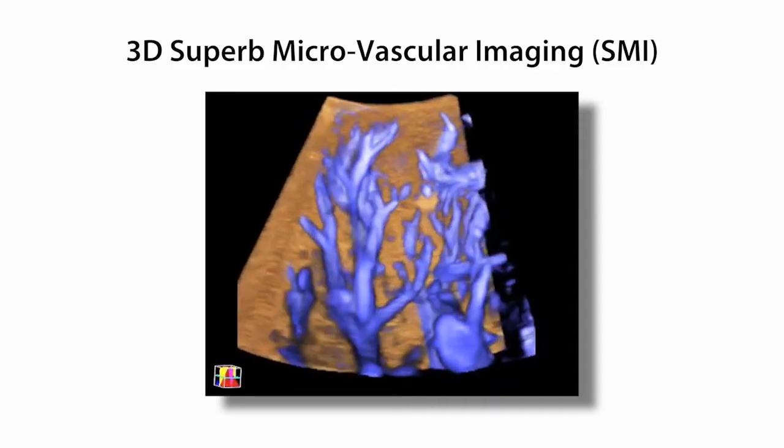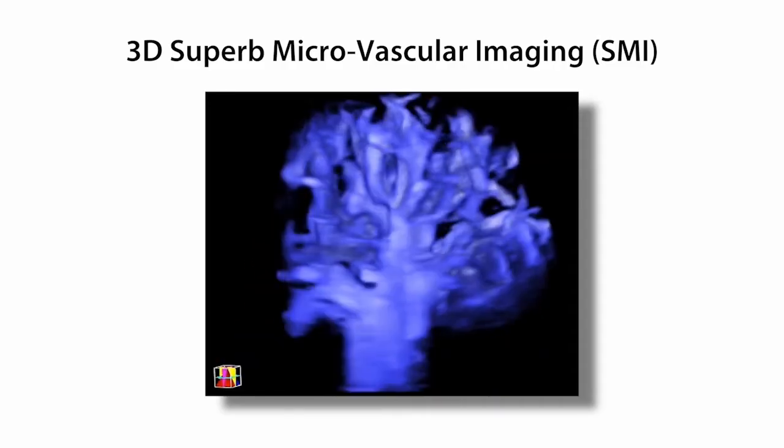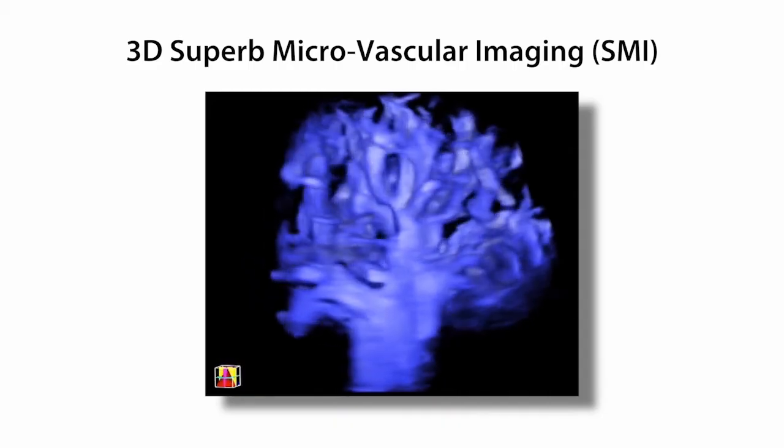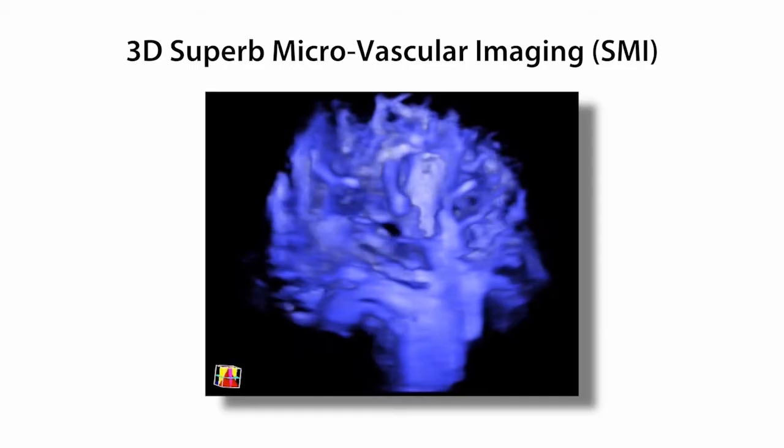And 3D superb microvascular imaging allows physicians to make decisions based on better ultrasound detail with improved anatomical representations of microvascular structures.